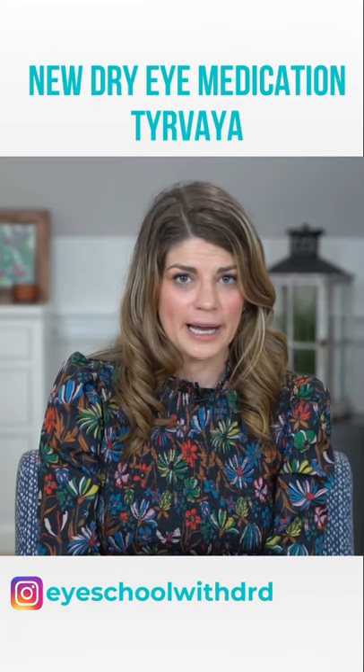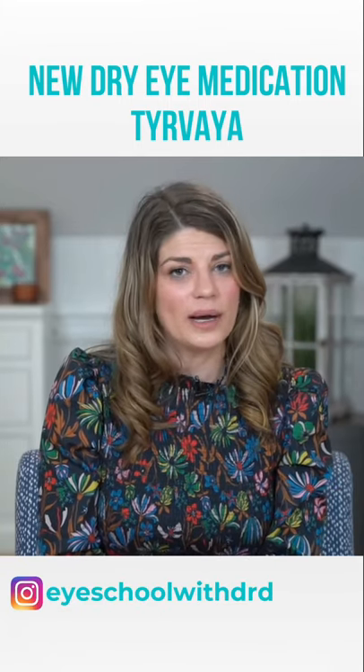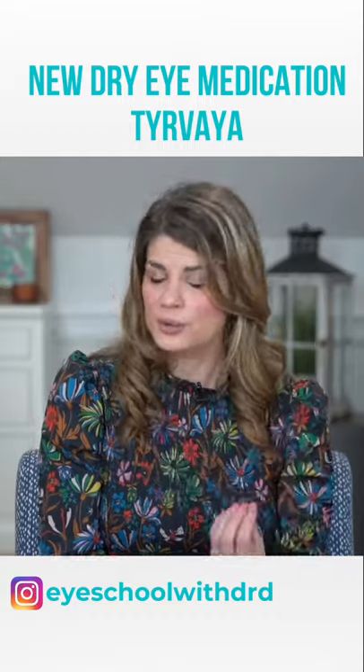It's indicated for mild, moderate, and severe dry eye. Because it's a nasal spray, you use it twice daily, and it's literally just inhaled in the nose.